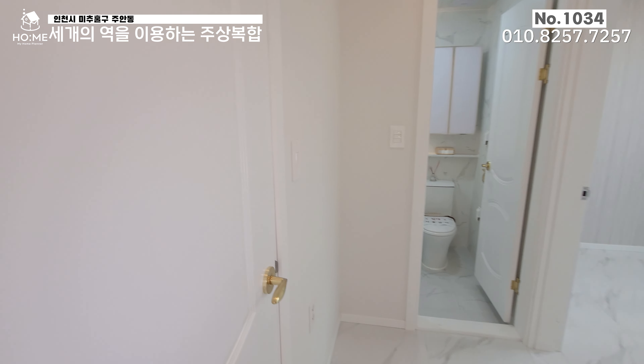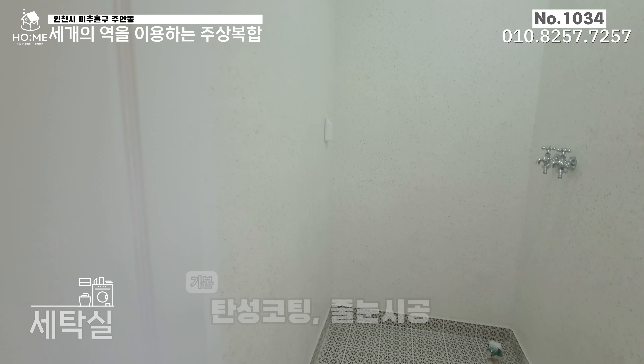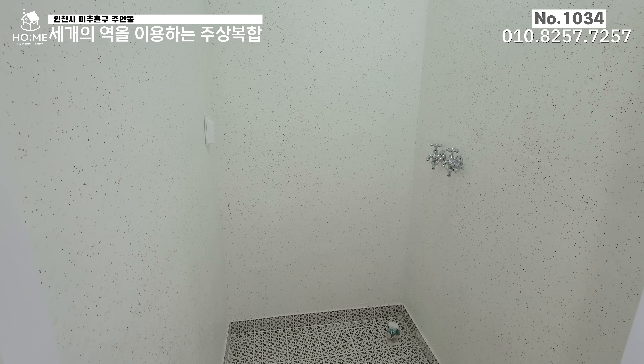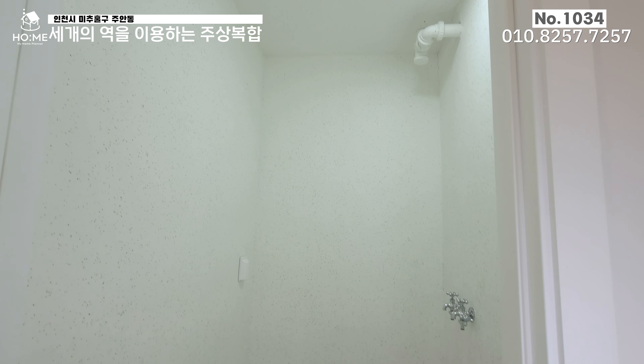왼쪽에 있는 세탁실부터 살펴보도록 하겠습니다. 도어는 전체적으로 우딘하우스 걸로 되어 있고요. 세탁실입니다. 바닥은 무늬 타일로 되어 있고, 수전과 콘센트가 앞쪽에 있는 것을 확인하실 수 있으며, 층고가 상당히 높네요.